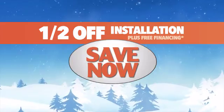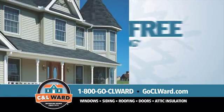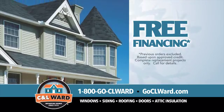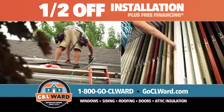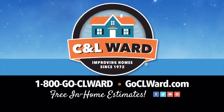With half-off installation, you save now and later. Feeling cozy yet? How about bundling up with some free financing to make the savings even simpler? Hurry to get half-off installation, because this sale ends with the first flake. Contact C&L Ward for a free in-home estimate today.